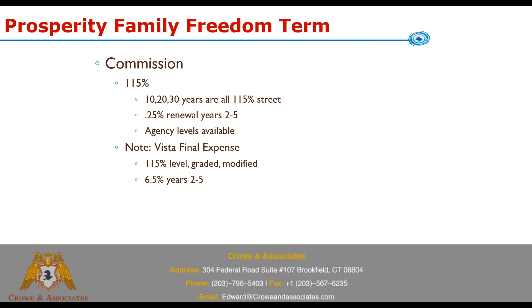Prosperity also just released a new product called the Vista Final Expense — different from this term policy but worth noting. Street commission on that is also 115%, and uniquely the commission doesn't reduce if somebody is graded or modified. Renewals on the Vista Final Expense are 6.5% in years two through five and approximately 3% in years six through ten, with those percentages increasing at higher agency levels.